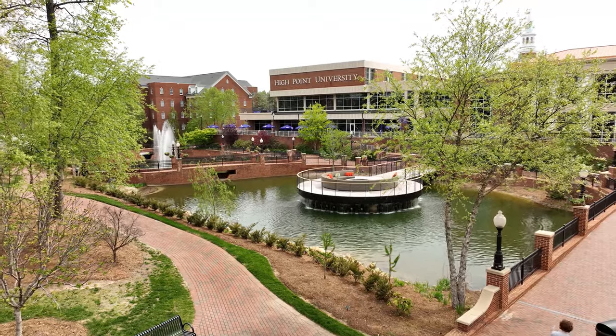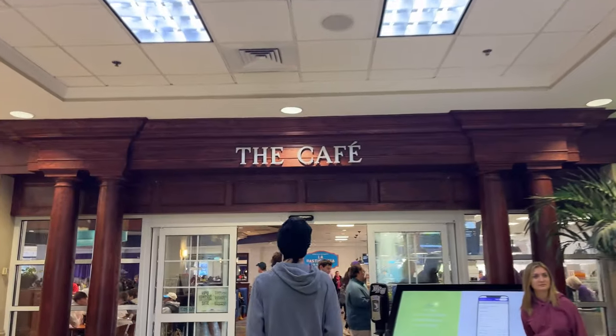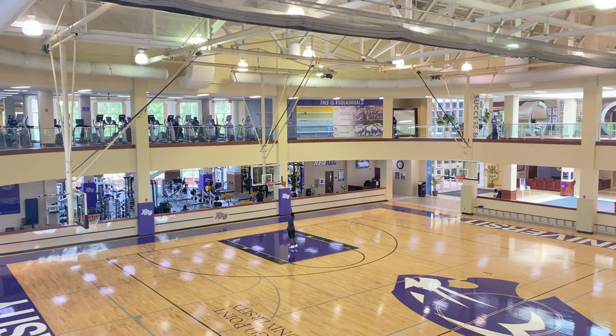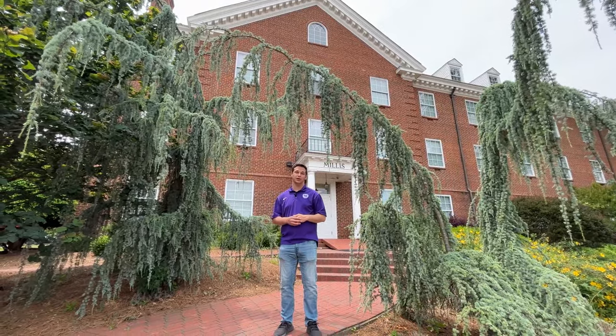You're also only steps away from the Slane Student Center, which has the CAF, Starbucks, Chick-fil-A, Subway, the gym, and more. Thank you for joining me for a look at Millis.